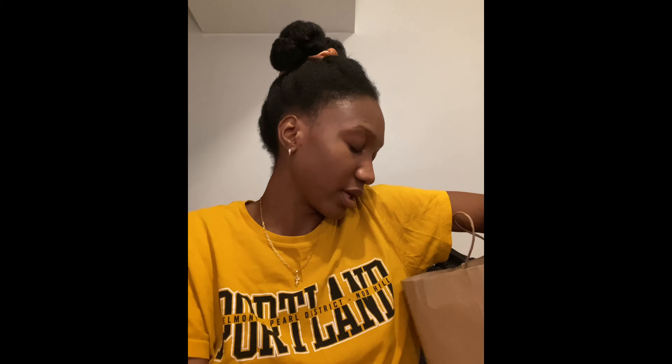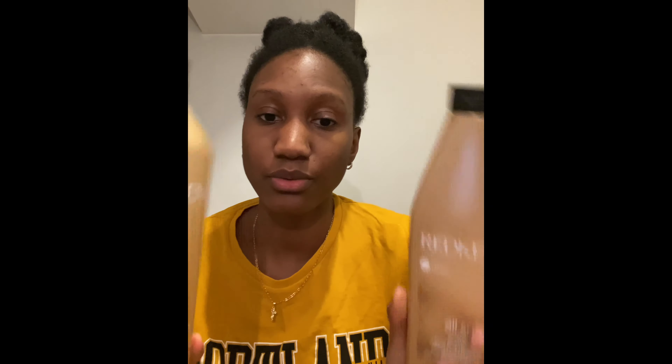The next thing I got — you can blame the Glam Twins as well — because Kelsey used the Redken All Soft Shampoo and Conditioner to wash and condition her hair before her blowout. This is supposed to be really moisturizing for the hair. It does have protein in it — it says protein complex — but it's supposed to make your hair soft as well as strong during the washing and conditioning process. I got that to try for my blowout in January.